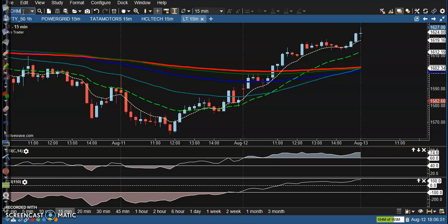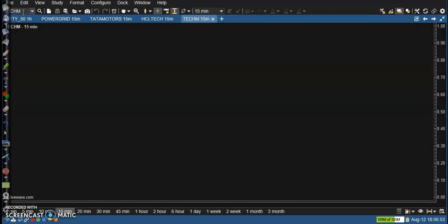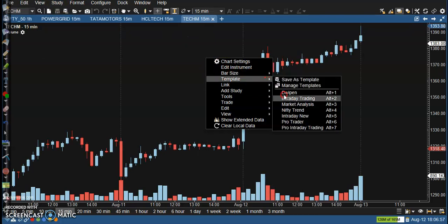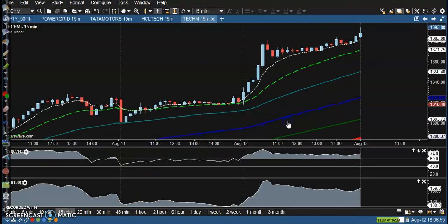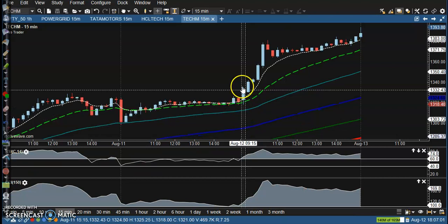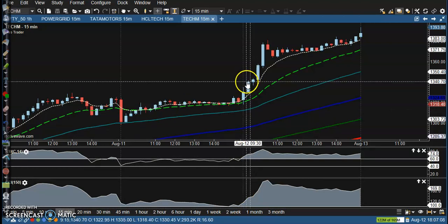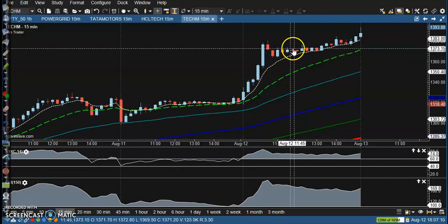That was Tech Mahindra. Let's go to the pro setup. Here you can see a perfect anti-point crossover, and they're bouncing off the 100 MA. Here I can see above this candle and all the way price goes up.